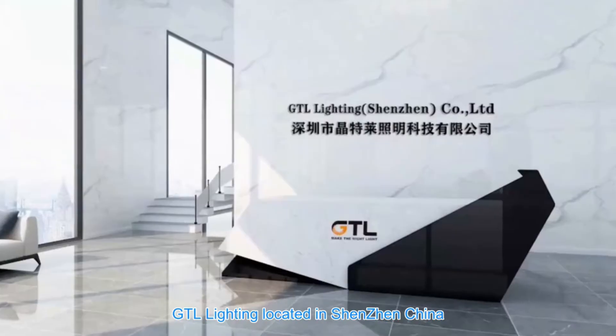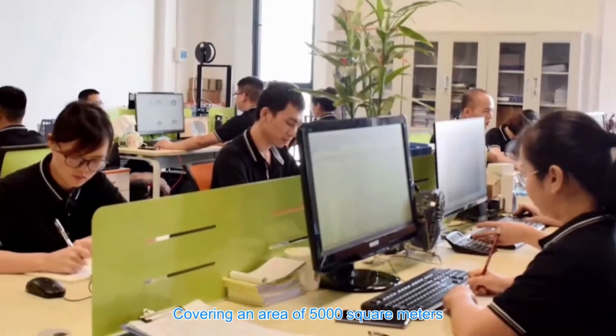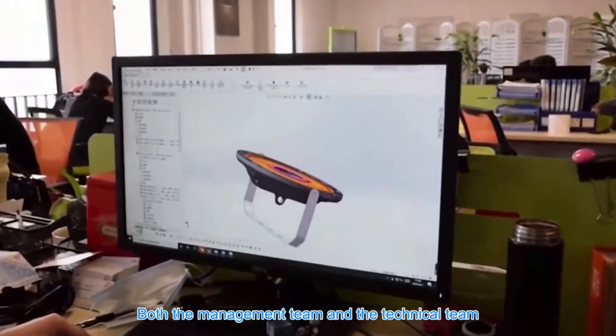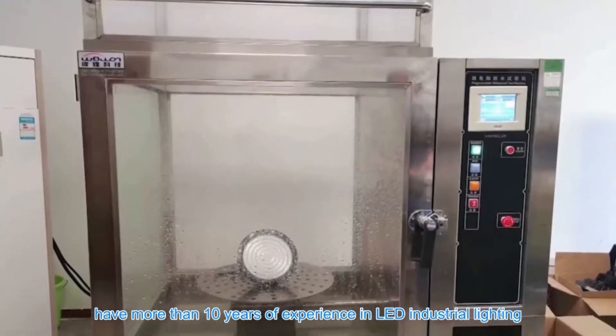GTL Lighting, located in Shenzhen, China, covering an area of 5,000 m². We have a perfect R&D, production and quality management system. Both the management team and the technical team have more than 10 years of experience in LED industrial lighting.